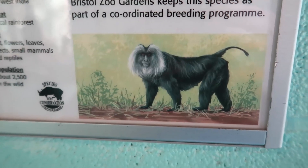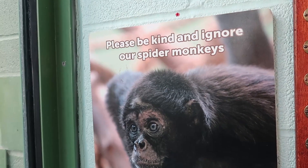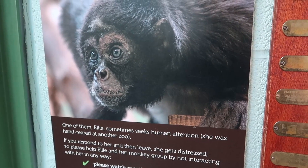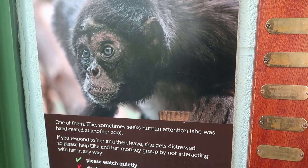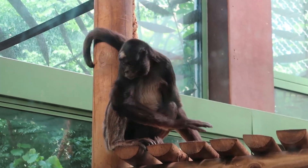This is a lion-tailed macaque. It's from the tropical rainforest in southwest India. There's a rather surprising sign here asking us to be kind and ignore the spider monkeys. It says one of them, Ellie, sometimes seeks human attention - she was hand-reared at another zoo. If you respond to her and then leave, she gets distressed. So please help Ellie and her monkey group by not interacting with her in any way. She is a spider monkey. I wonder if that's Ellie.